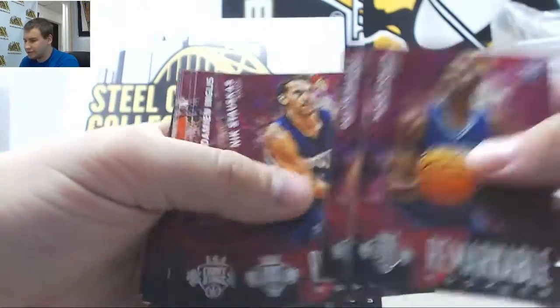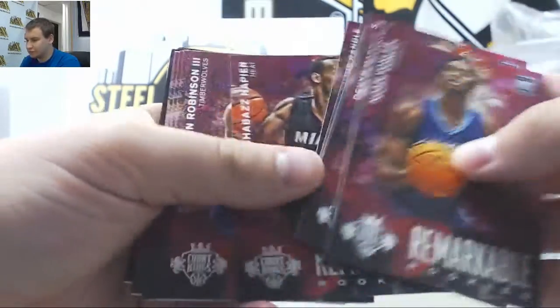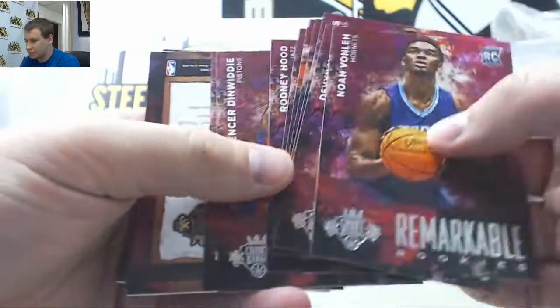Starting off with our rookies: Nick Stauskas, Julius Randle, and other base.